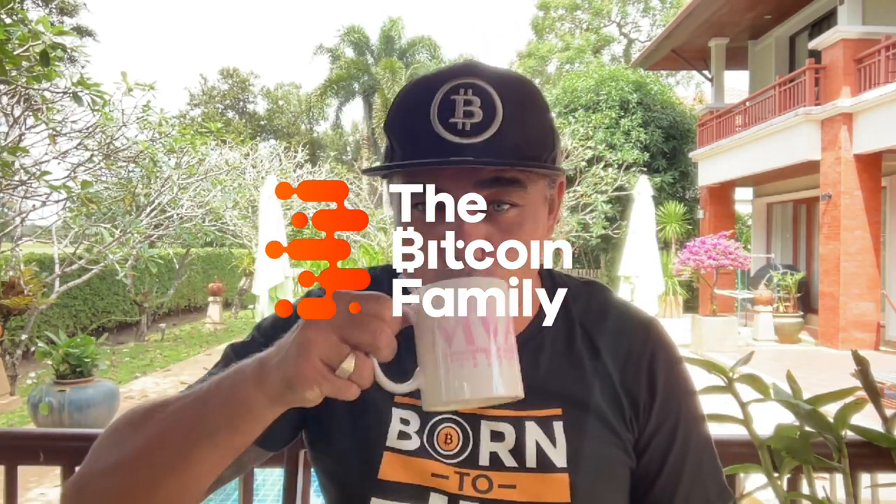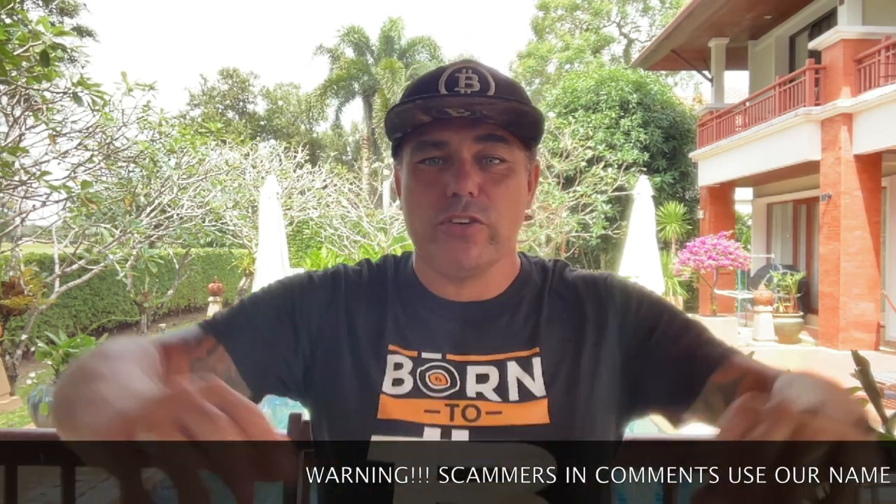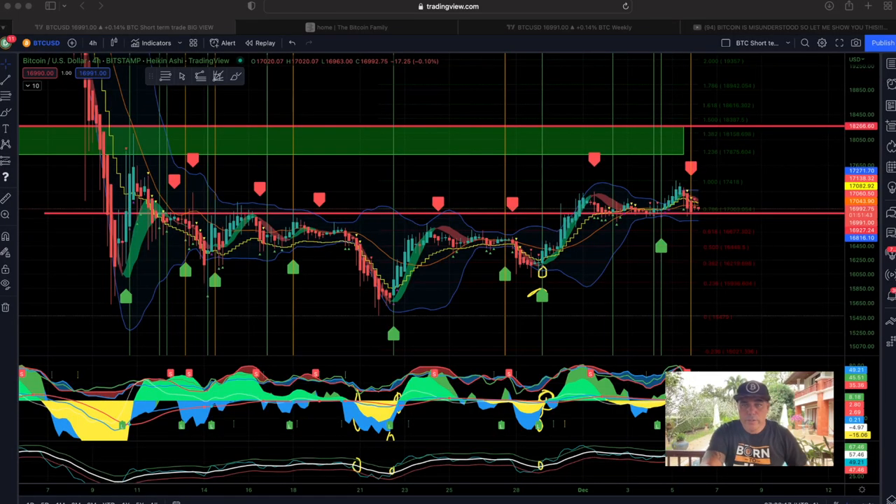Good morning, good afternoon, good evening, guys, wherever you are in the beautiful world, whenever you're watching this YouTube video. Welcome to the Bitcoin Family YouTube channel for the newcomers. My name is Diddy. Today a short update on Bitcoin, really cool charts. Born to be free — look at my t-shirt, you can buy them online at bitcoinfamily.com.